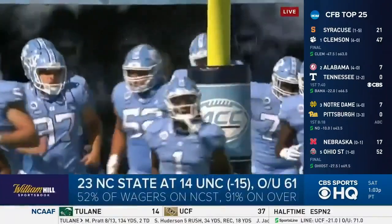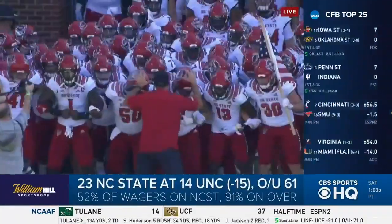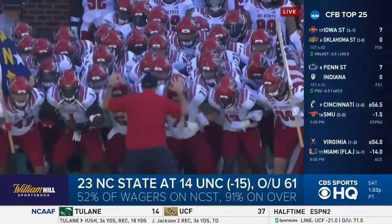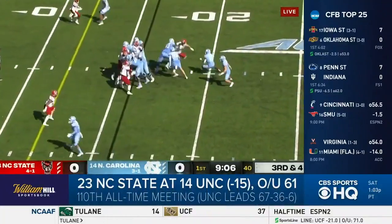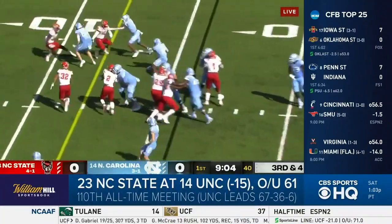A ranked-unranked matchup in the ACC rivalry game. Number 23 NC State visiting number 14 UNC. The Tar Heels coming off a loss to unranked Florida State last week, while NC State is making its first appearance in the top 25 in two years.